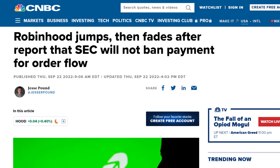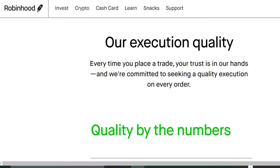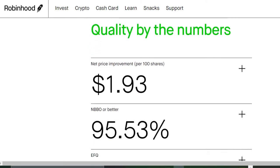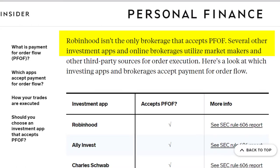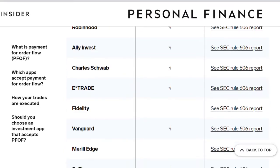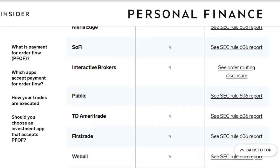Not good. The SEC was actually considering banning payment-for-order flow, but it looks like they decided not to for now. For transparency purposes, Robinhood has laid out the mechanics of their execution quality within their app. Ultimately, I'm okay with it — most brokerages that offer zero-fee trading use payment-for-order flow, so it's not just Robinhood.